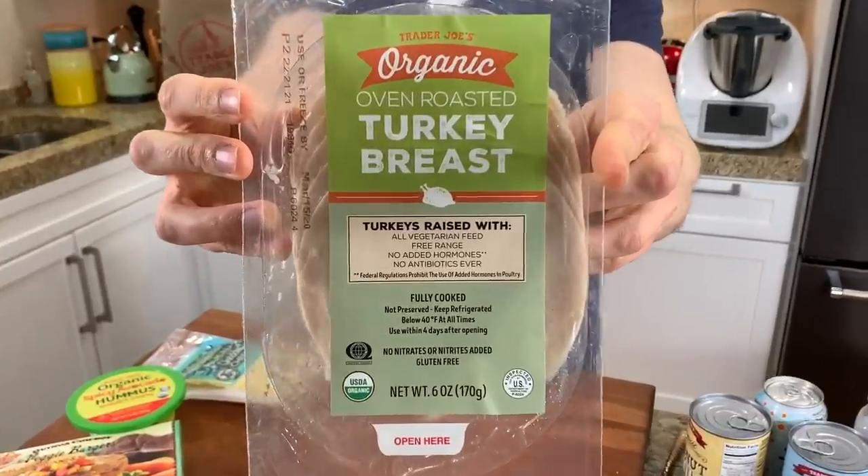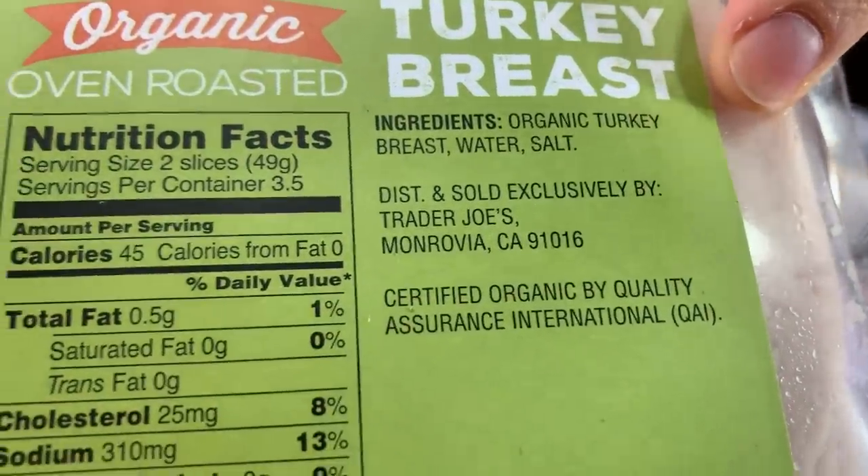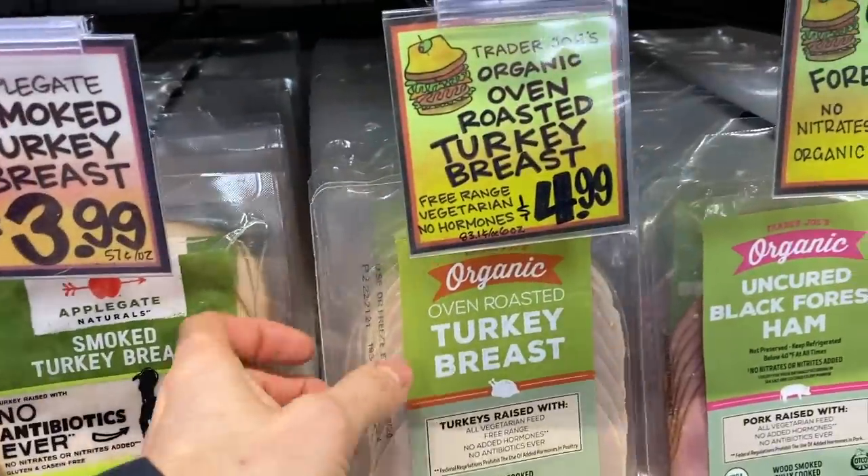Let's talk about the deli meat selection at Trader Joe's. This is the organic oven roasted turkey breast. When I look at turkey breast, I want to see organic and minimal ingredients. We have a whole video about lunch meat — the problem with most conventional lunch meat is it's conventional turkey that eats GMO grain, plus they have so many fillers like phosphates, carrageenan, and added preservatives. Usually Applegate is best in class, and they have the Applegate at Trader Joe's too, but it's not the organic one. This is actually cheaper than the organic Applegate, the ingredients are clean, and it's super tasty. If you're a Costco member, the organic turkey breast there is literally half the price of this.